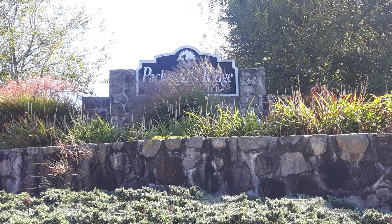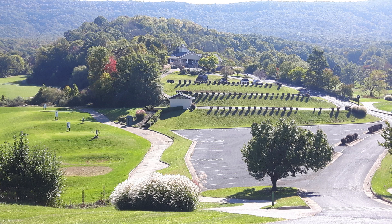This week's course is called Pack Saddle Ridge Golf Course. It is in Harrisonburg, Virginia, which is probably about two, maybe three hours out of D.C.